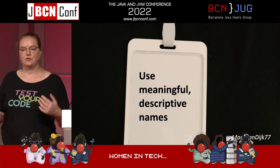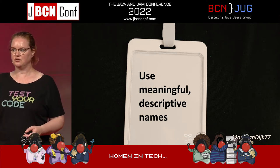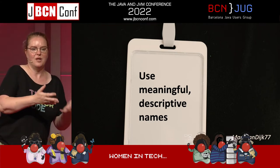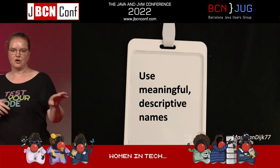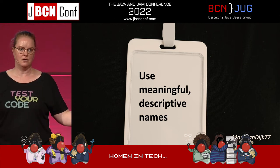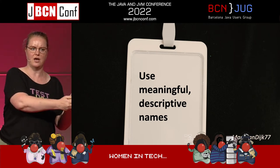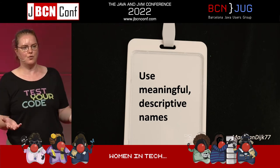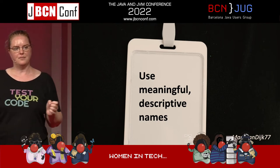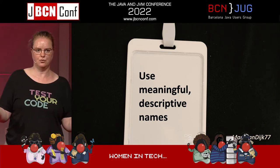Use meaningful and descriptive names for your tests. I've encountered test classes that were like 'test scenario one', 'test scenario two' — well, if that fails, that doesn't tell me anything. Be aware that we're writing the feature now, but someone else — possibly you — might be writing a different feature months from now and we won't remember what we did here. So if that test fails, we want it to tell us quickly: hey, this is what was supposed to happen, and this is what actually happened. Then you can make an informed decision of whether you broke something or whether you need to update the test to reflect a new situation.